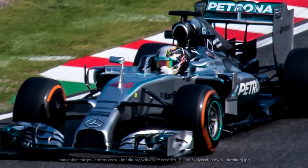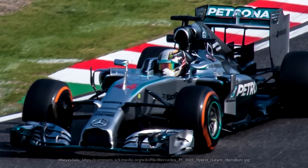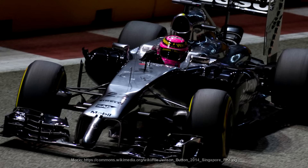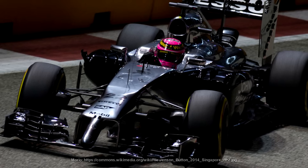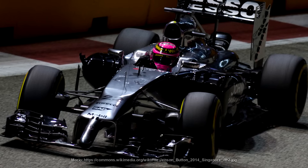Mercedes, at the time that FRIC started to come under the microscope, had been using some sort of interconnected system for about three years, and Mercedes had by far the most advanced system, because they were controlling everything that the car could do suspension-wise — that being pitch and roll. But while Mercedes was at the forefront because their system was a lot more advanced than everybody else's — think Brawn and the double diffuser — pretty much the rest of the grid was using one as well. It's rumoured that only Force India didn't have a system at some point during 2014.